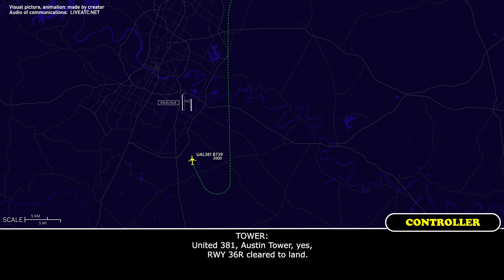United 381, Austin Tower. We're running 36R, cleared to land. Cleared to land, runway 36R, United 381.